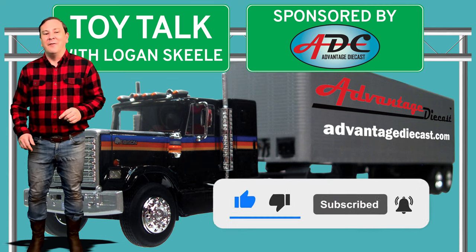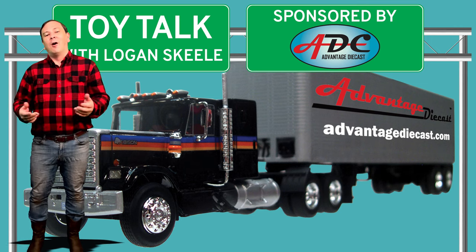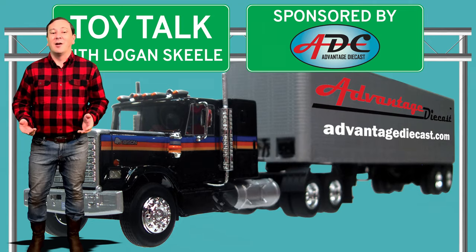Also, if you enjoy the content, please shop my website farmtoysandmore.com or sponsor me over on my Patreon page to help keep this channel going.